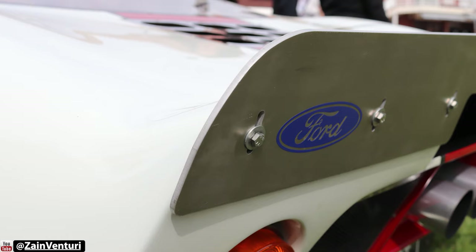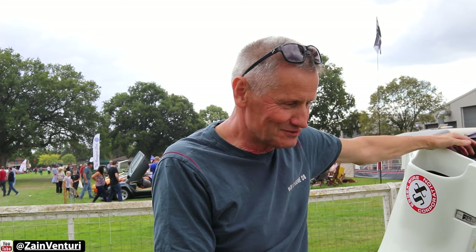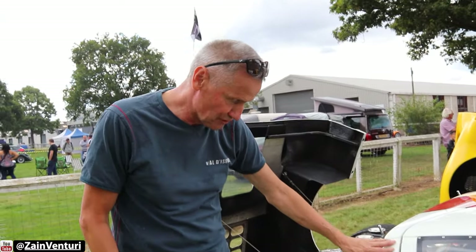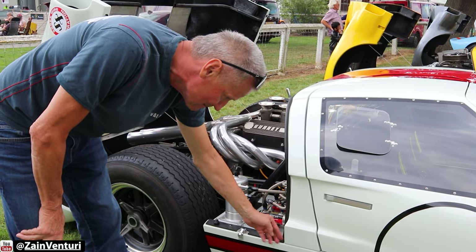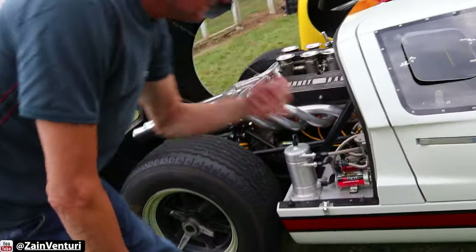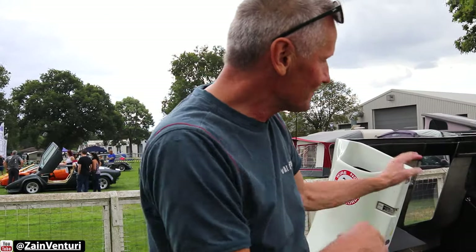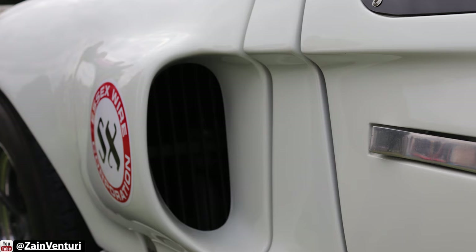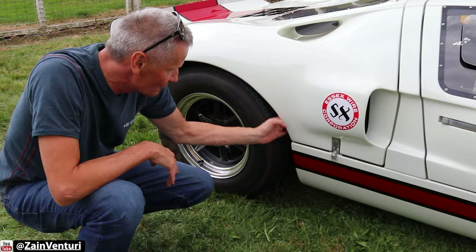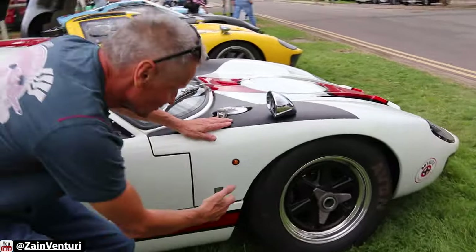The bodywork isn't hard to put together — it comes oversized, probably five or six millimetres on all the seams, and it's trimmable. It's really a question of getting it done in the right order. From the manual, the only fixed measurement on the whole body is bolting what we call the 'spider' the right distance out from the chassis and the right distance forward. When that's bolted in place — just the back end, not the front — you can position the rear body section to the back of the spider.